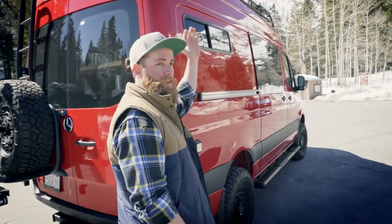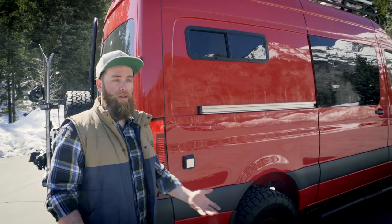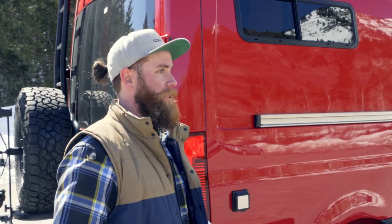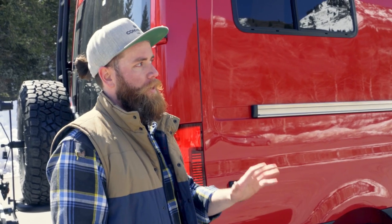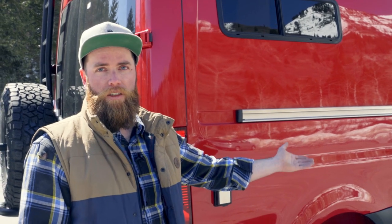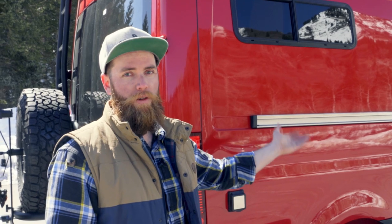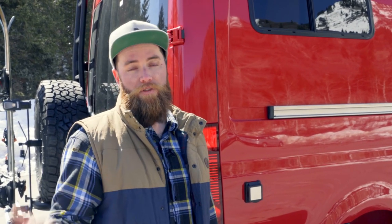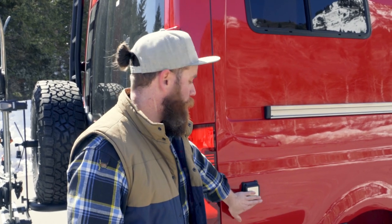We've got 380 watts of solar on the roof to keep us running all day, but that only works when the sun's out. If it's a gloomy day — maybe you're up in the Pacific Northwest rainforest — we have a couple of other ways to charge: alternator charging from the front of the van when the motor's on, and if you're parked with the motor off, we have a shore power unit here so you can plug into a friend's house or an RV park to charge the van.